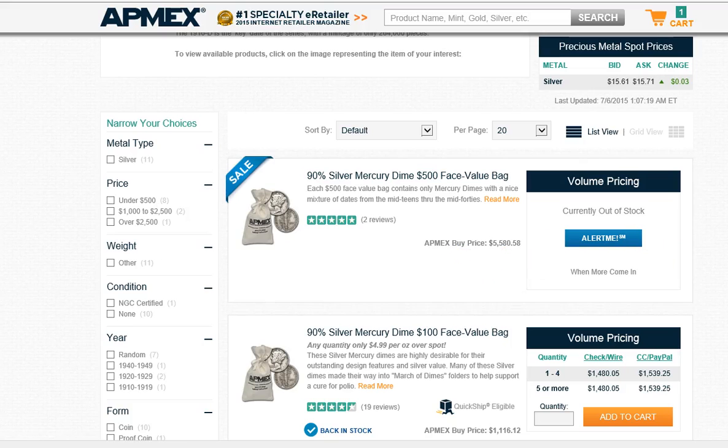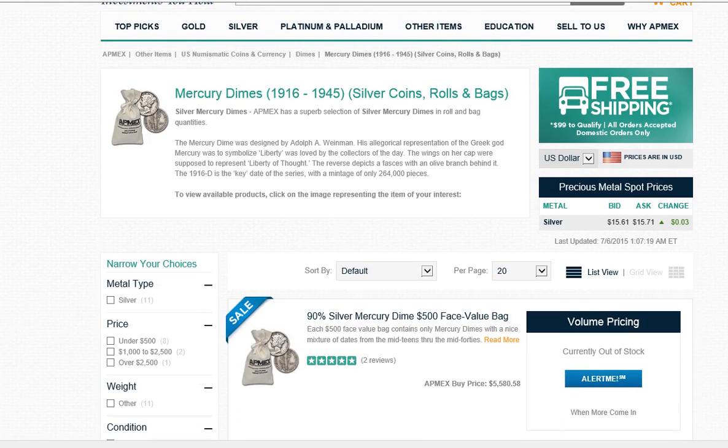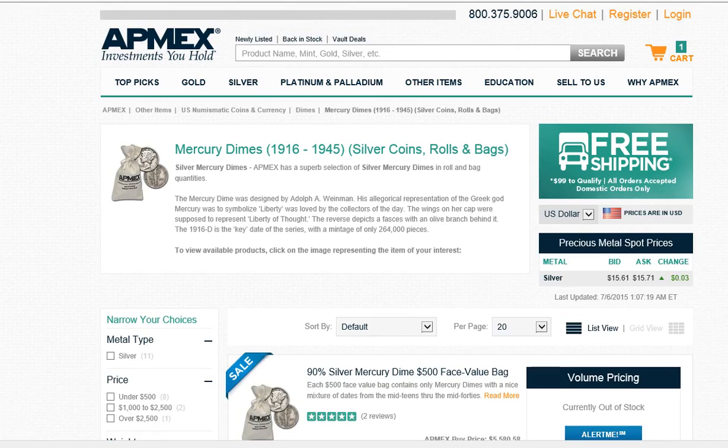Hey guys, Silver Ready One here again. I'm back on the Atmex website doing a little update to my silver shortage beginning video.